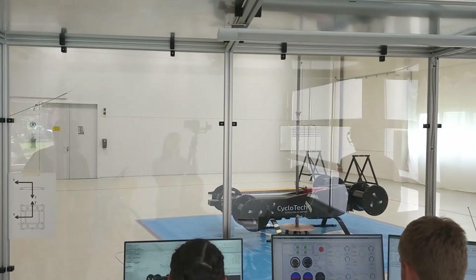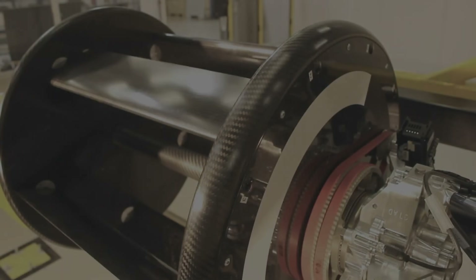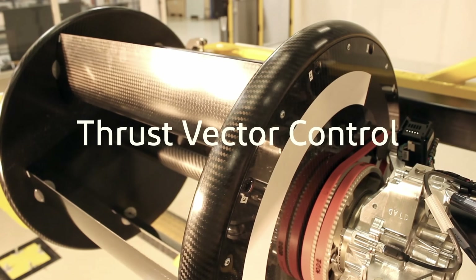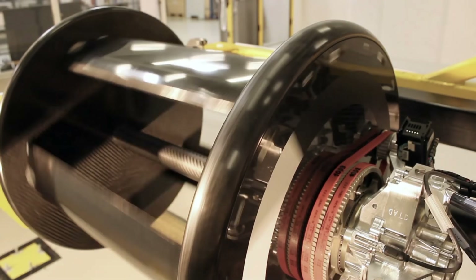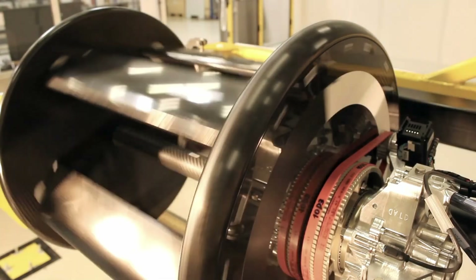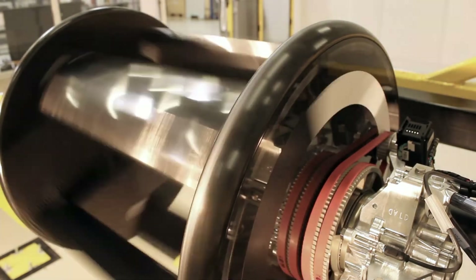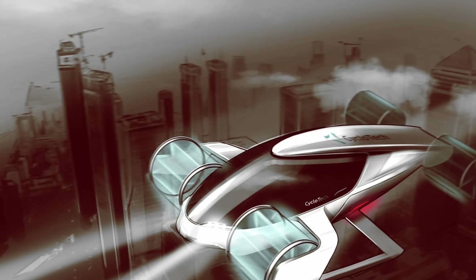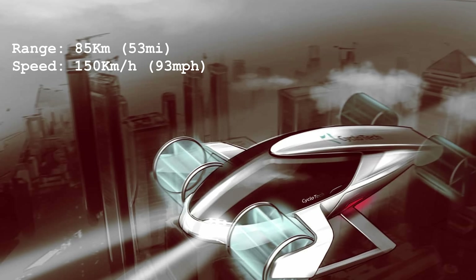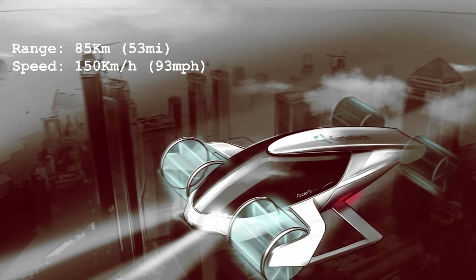The Austria-based company Cyclotech developed and tested many different rotor prototypes. The current prototype is a carbon cylinder 420 mm long and 350 mm in diameter, with five blades also made of carbon, which allows it to develop a maximum thrust of 25 kg at 3,100 rpm. The company offers several uses for this technology, including a four-seater air taxi concept with four propellers on a 1.2 by 1.2 meter unit, offering an estimated range of 85 km, a flight time of 40 minutes, and a cruising speed of 150 km/h.